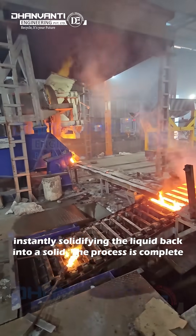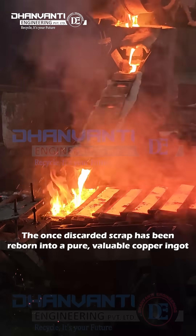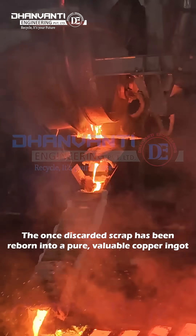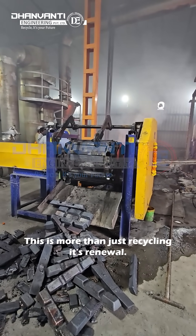The process is complete. The once discarded scrap has been reborn into a pure, valuable copper ingot. This is more than just recycling — it's renewal.